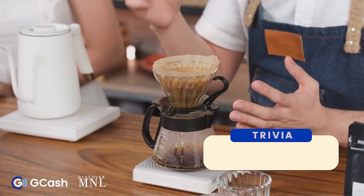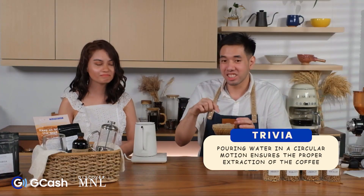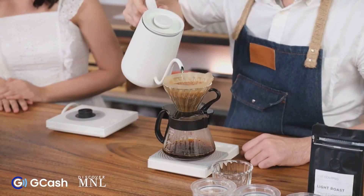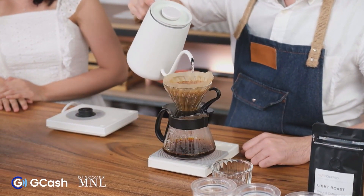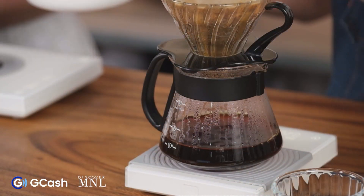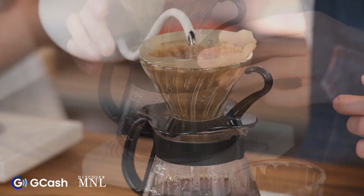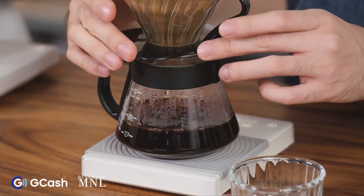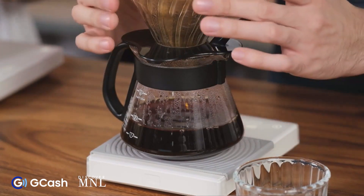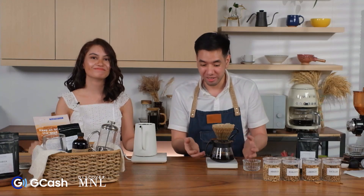You have to pour your water from the center outward, brewing in a circular motion. We want to make sure that all the coffee is wet. My next pour will be 90 grams of water. You can see I'm swirling the dripper — I want the coffee to be evenly extracted. For the last pour, make sure to swirl the dripper, as it allows for a more even extraction.